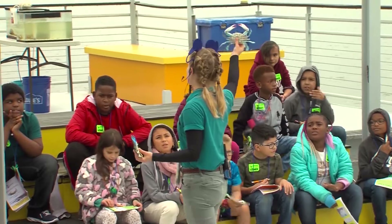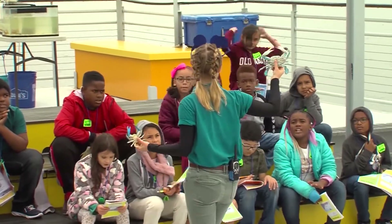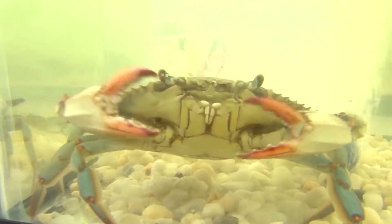A lot of them come from just a few miles away and have never been to the river. So it's really cool to be kind of their first nature experience and have it be a good one.